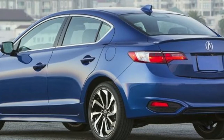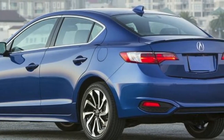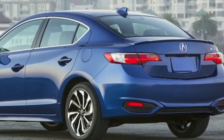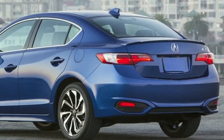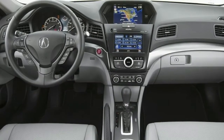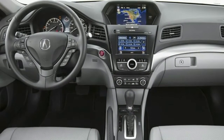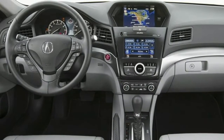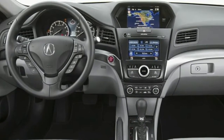The 2017 Acura ILX is unchanged. The NHTSA gives it five stars for crash safety, and the IIHS gives it top scores including in the small overlap frontal impact test, which very few cars ace. Acura's available advanced safety systems were rated superior, giving it a top safety pick-plus rating.